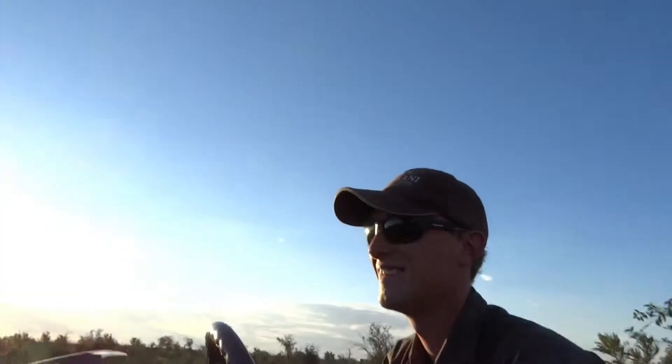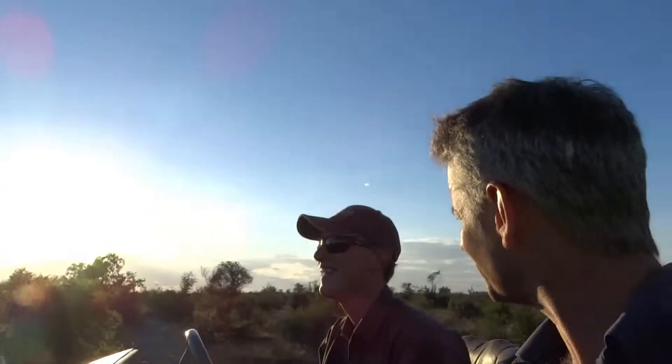So that was the first time with the Wild Dogs. You see, we have the Wild Dogs in Madikwe, so it's not a while. Thank you very much. We'll see you next time. Bye bye.